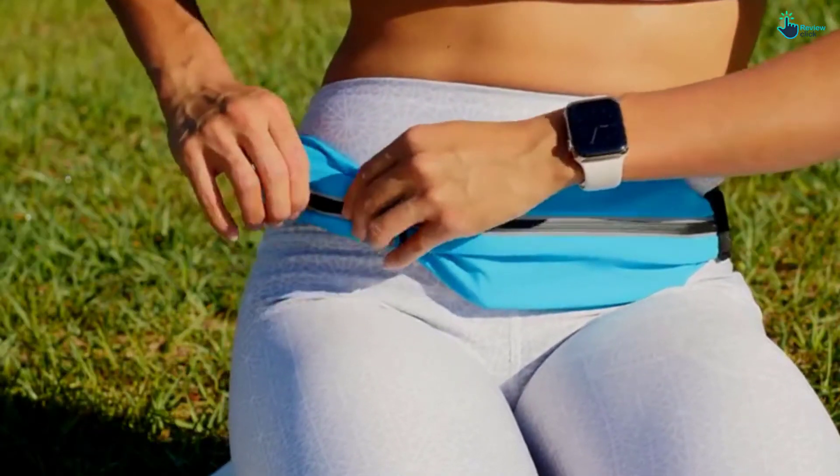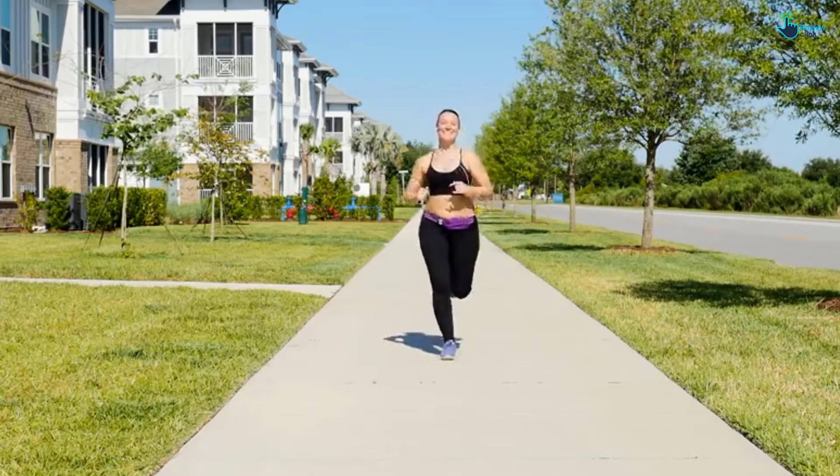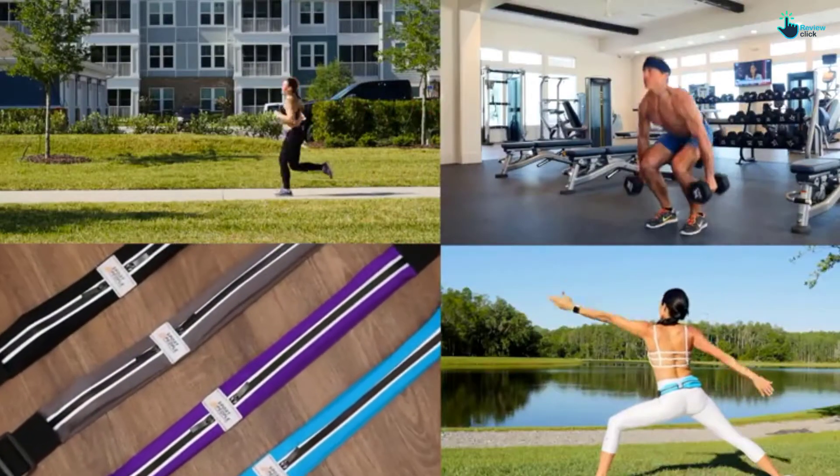Quality is top for this belt, yet it supersedes all other pricey belts on the market. If you're a runner who wants all your favorite accessories at your fingertips, this is the best belt you could have.